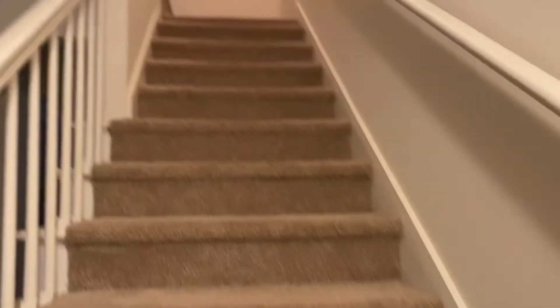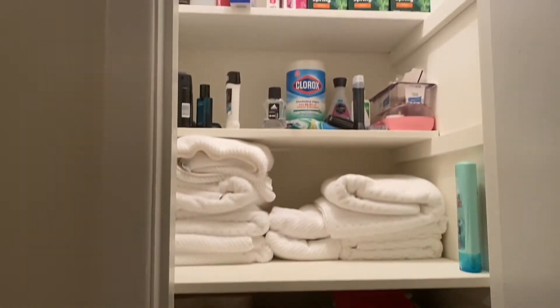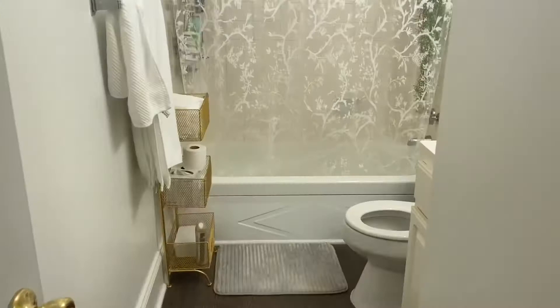And now we're going to go upstairs, which has the two bedrooms and a bathroom. Right when you come up the stairs, there's this little closet. We just put our towels and stuff, toilet paper, utility stuff. And to the left of that closet is the bathroom.